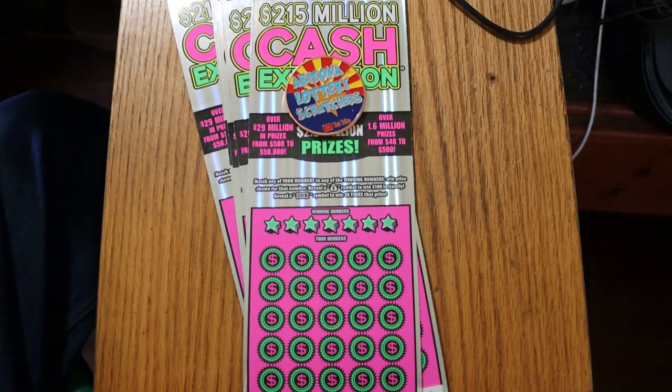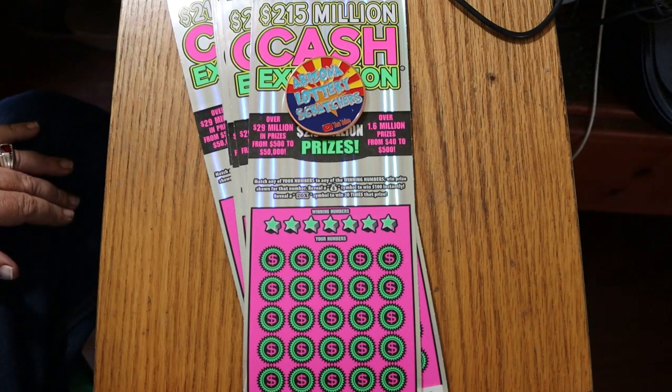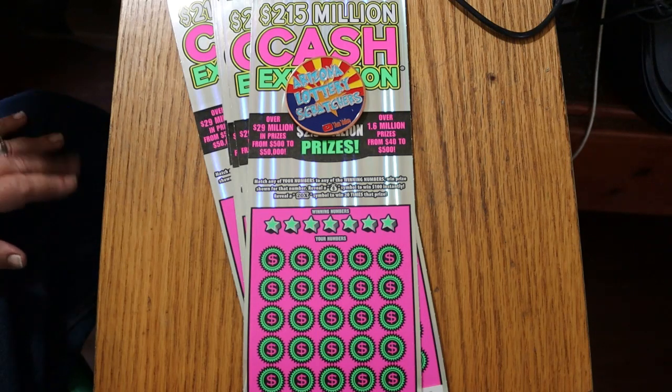What's up YouTube? AZ Scratchers here with another little scratching session. Today we're going back to something I haven't done in a while: the $20, $215 million Cash Explosion. It's a simple match-your-number game. Find the money bag, win $100 instantly. Find the 20 times symbol, you win 20 times the prize — and more than likely you're going to find a dollar under there. It seems that's what I find a lot.